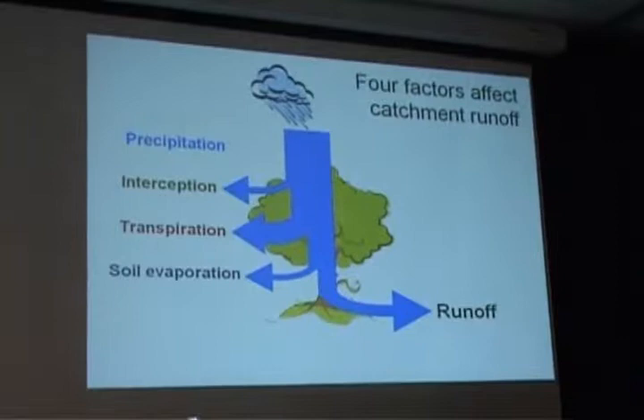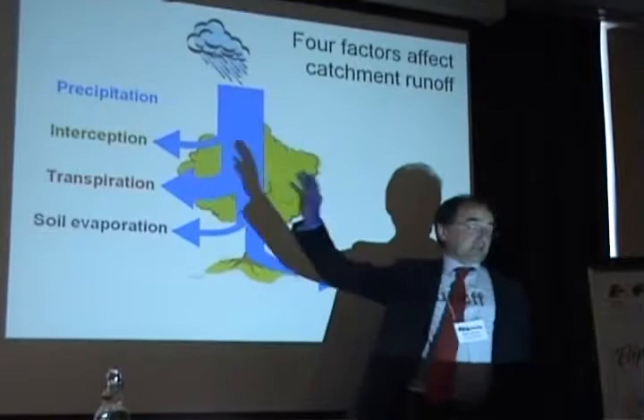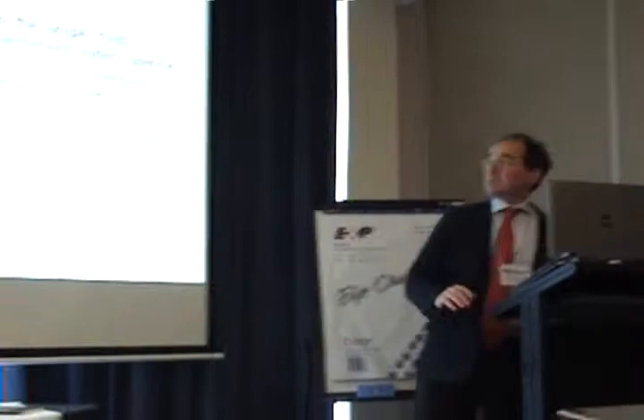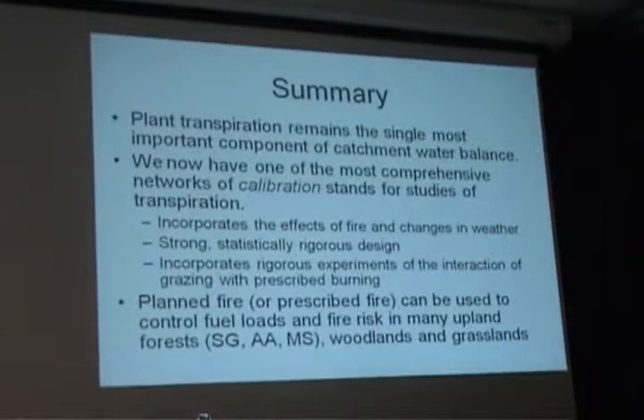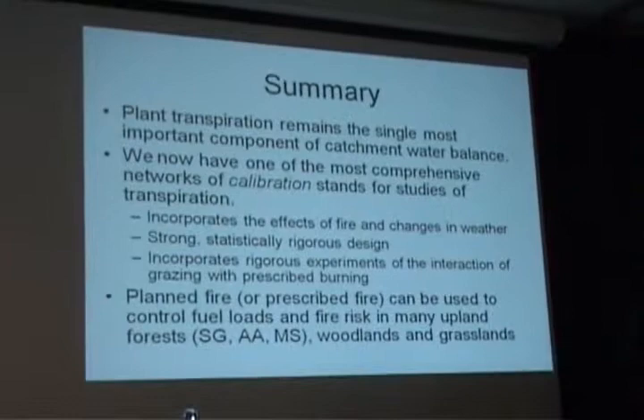Going back to my take-home message: transpiration dictates how much water will ever come out of a forested system. Transpiration dominates. So if we can regulate transpiration, we can regulate water yield. Transpiration remains the single most important component of catchment water balance. We've now got a comprehensive network of calibration sites. We can use planned fire to not only control fuel loads, but also to increase water yield.